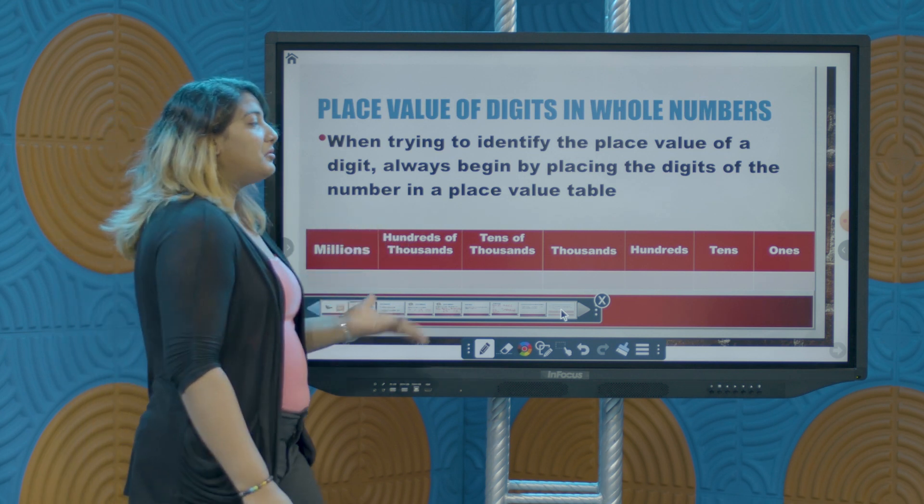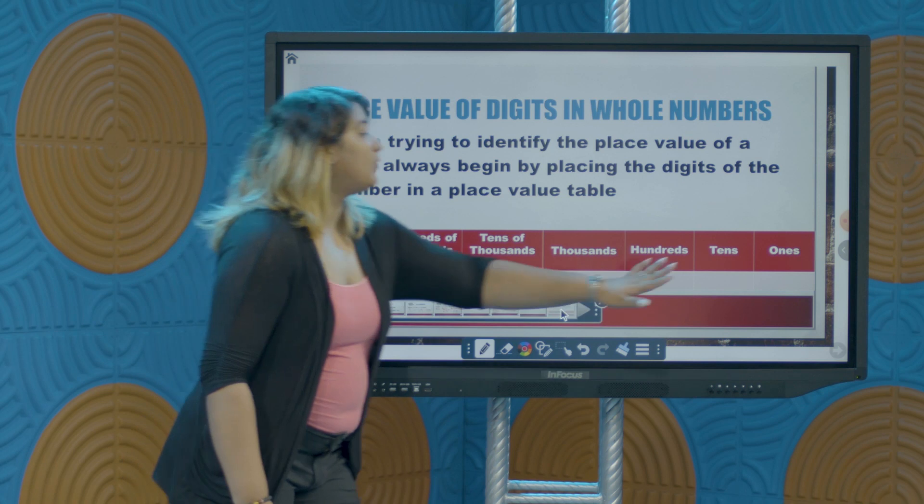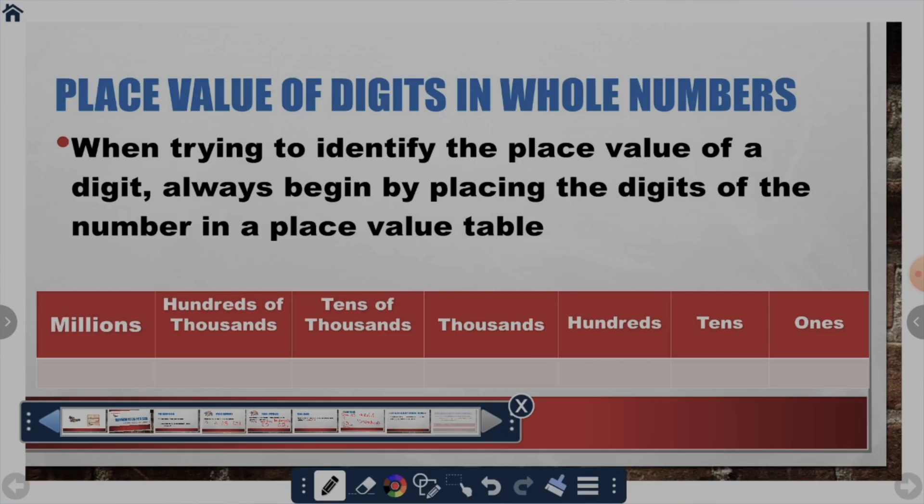The numbers you will be working with involve positions such as ones, tens, hundreds, thousands, tens of thousands, hundreds of thousands, as well as millions. This is the largest value we'll be looking at when it comes to place value.